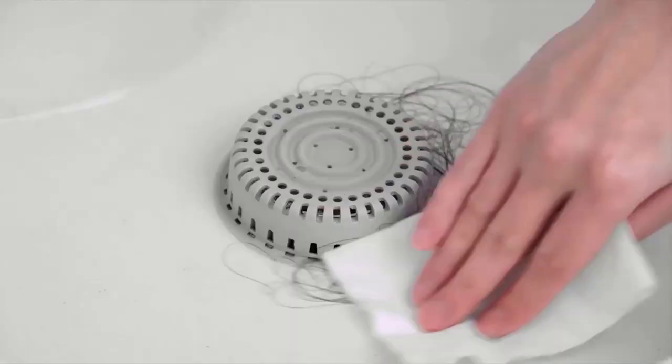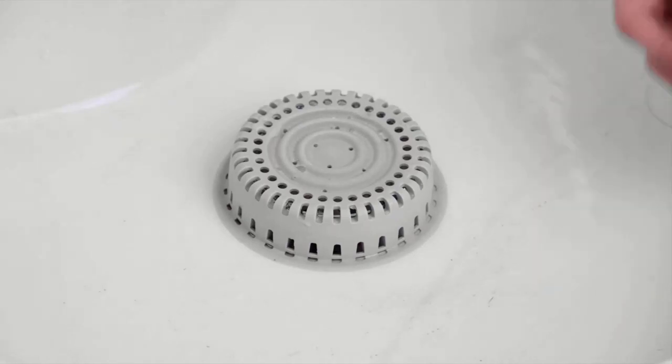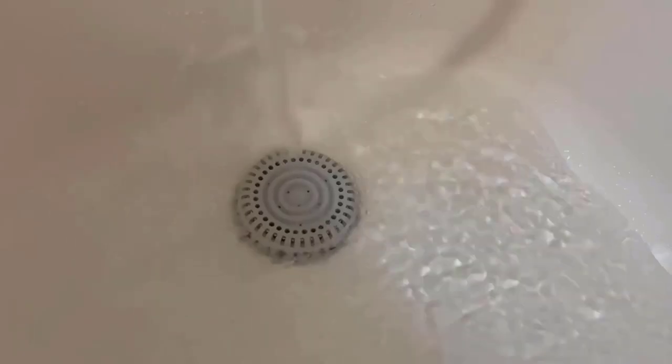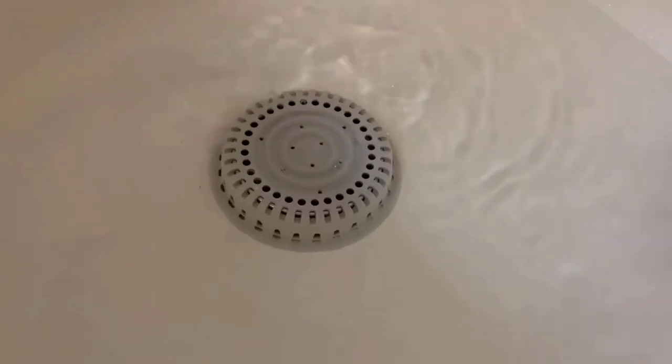It is easy to clean — just remove the gathered hair around the catcher with the help of a paper towel and keep it clean. It is easy to use — just insert it to remove the blockage problem of your bathtub drain and keep it clean all the time.